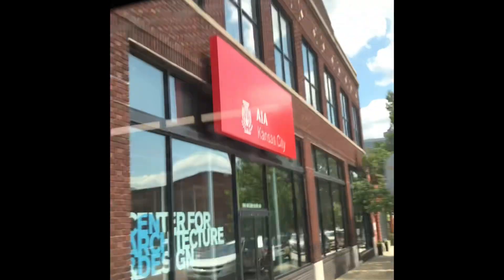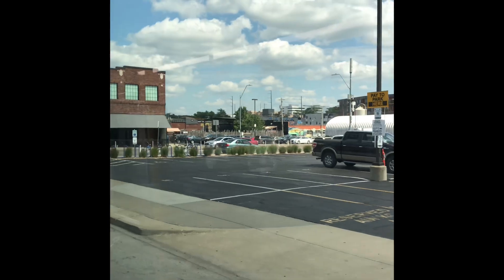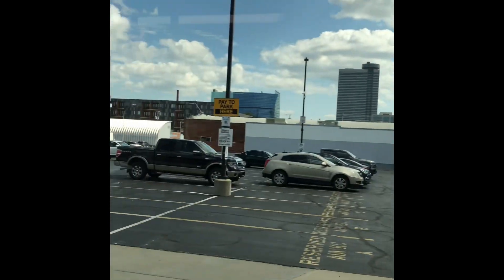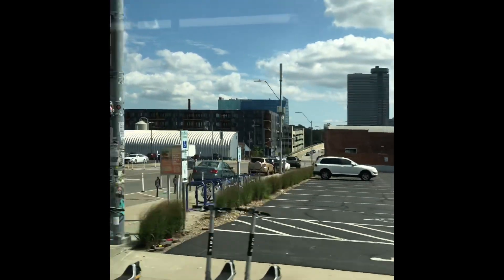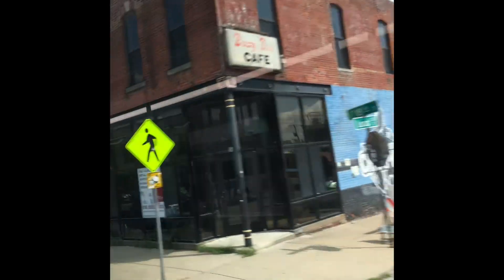Now we're looking south, going east. This is around 18th and Oak Street. You'll see Imperials down there, about a block away. We're crossing Oak and you'll see Mission Taco and some other grinders — there are a lot of sandwich places and coffee shops. And that's Beer Alley, or Brewers Alley, at that stop.